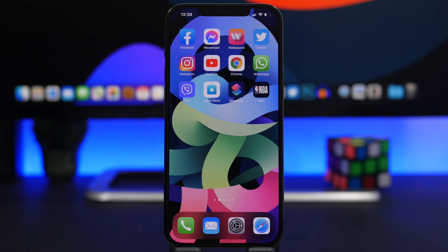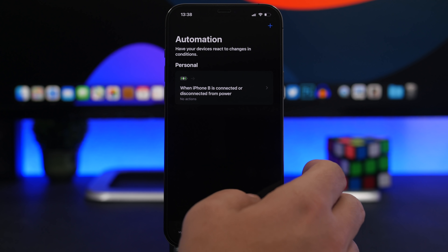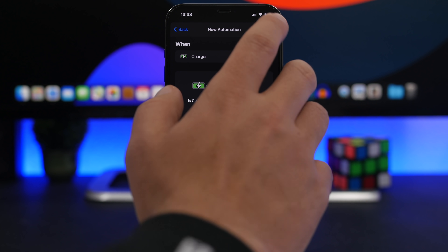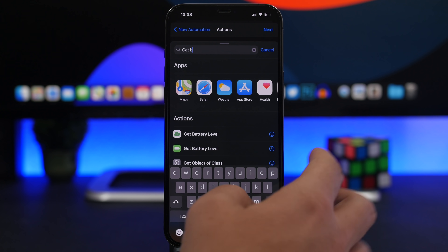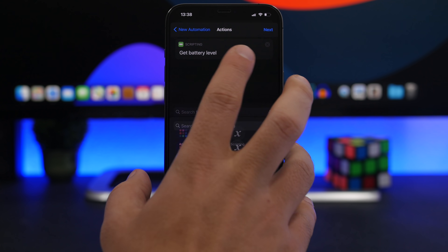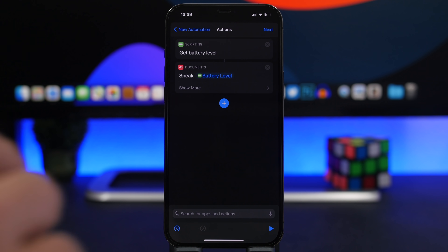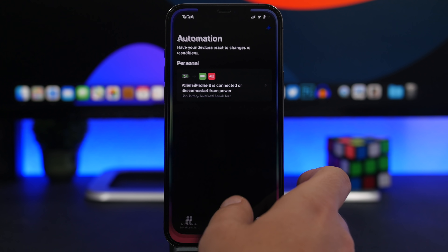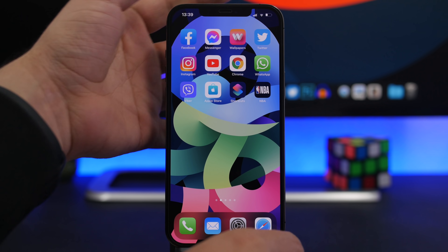Another really cool thing Siri can do is tell you the battery percentage of your iPhone — it will speak that to you when you connect and disconnect your device from charge. Go to Shortcuts, then Automations, and create a new automation. Tap 'Create Personal Automation,' go down to Charger and select both options. Tap Next, tap Add Action, search for 'Get Battery Level,' tap it, then tap the plus button and add 'Speak Text.' Tap Next, disable the confirmation prompt, tap Done, and now you're good to go. Whenever you plug in or unplug your device, Siri will let you know how much battery you have.